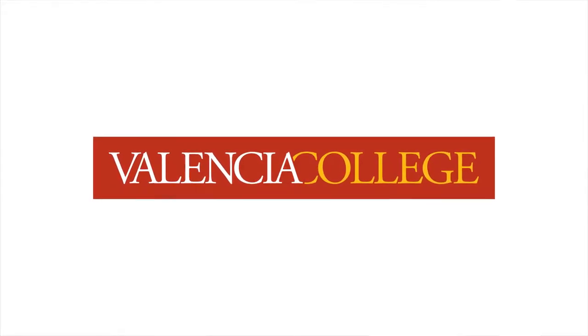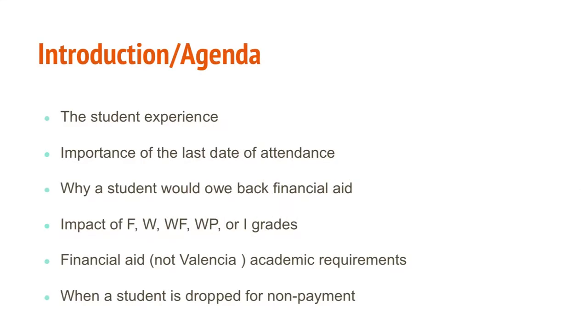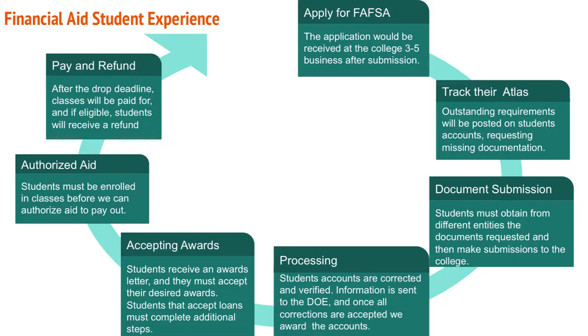Today's agenda covers the financial aid experience that students encounter, the importance of the last date of attendance, why students say they owe back financial aid, the impact of grades on financial aid awards, and financial aid academic requirements — which are distinct from Valencia's academic requirements. We'll also touch on federal academic requirements and close with the business office feature of why students get dropped for non-payment.